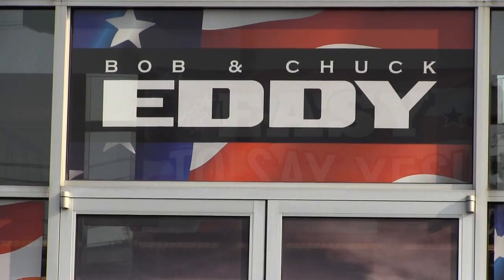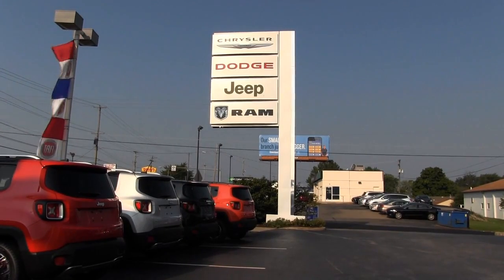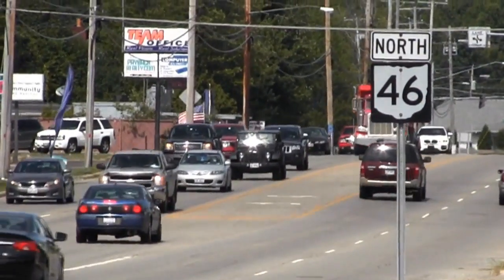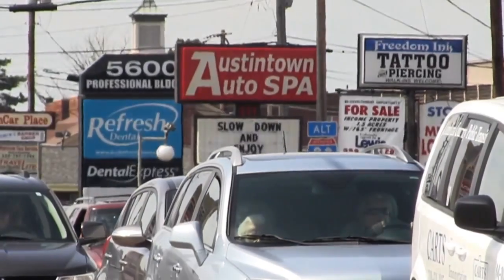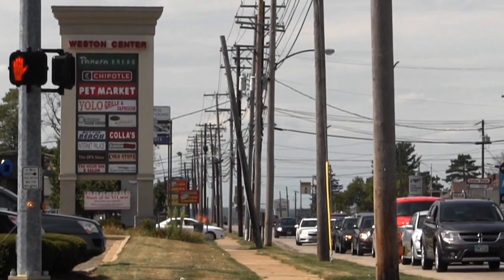Austintown is car dealer heaven. Doing business with the other dealerships so close is good for us all. We've watched Austintown really go through a process kind of like our dealership — it has grown. It has stood the test of time.